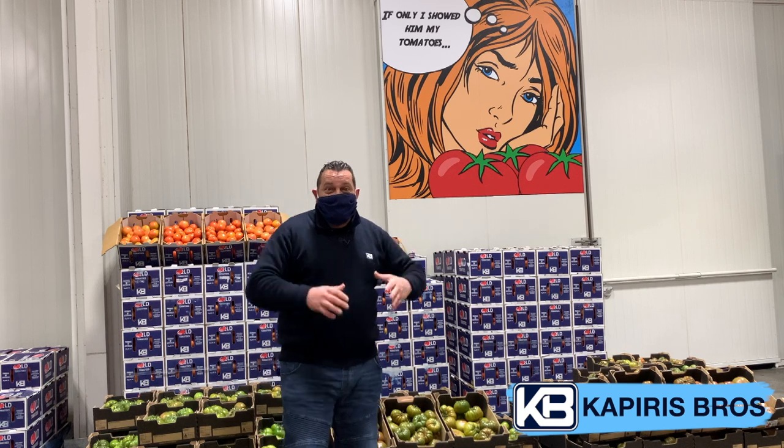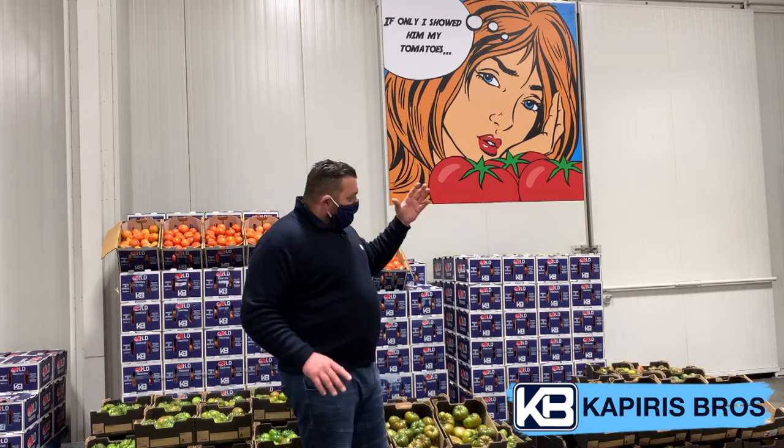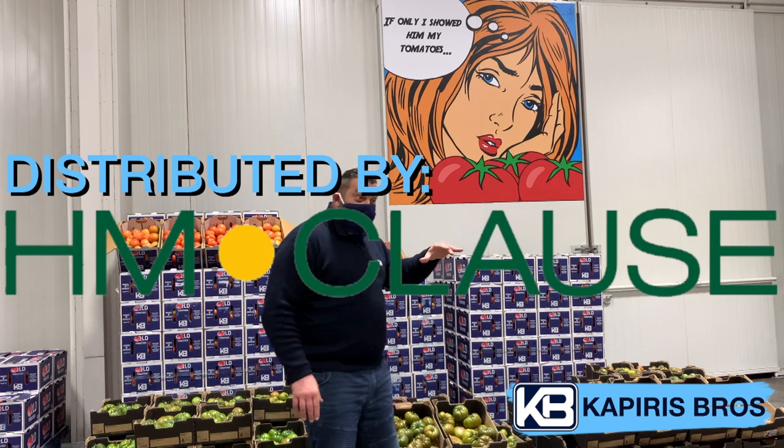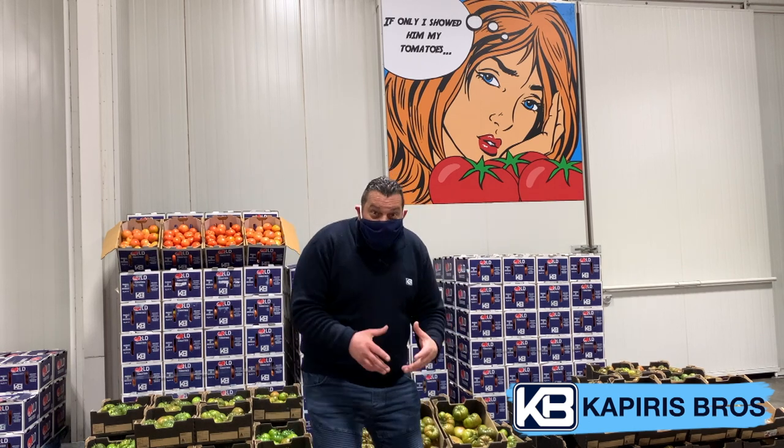I'm going to introduce you to this tomato. Why are we going to talk about this variety? Why is it so important? It's a new variety in Australia. Where is it coming from? It is distributed by Clause in Australia and it's been developed in France, but it's slowly, slowly taking over all of Europe.